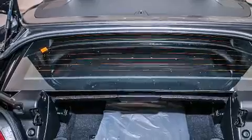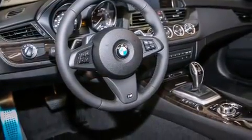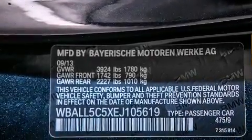Its top features and packages include a technology package, a navigation system, BMW apps, voice activation technology, heated seats, the M Sport package, and high intensity discharge headlights. The following features are also included: a smartphone adapter,